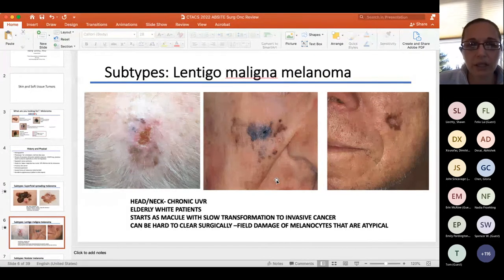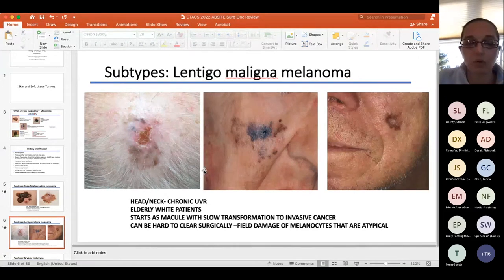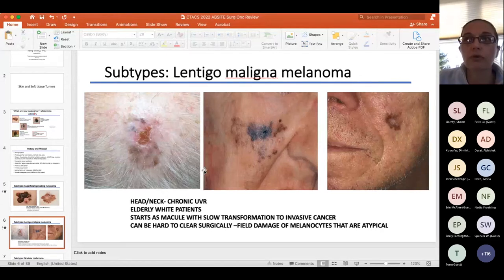Clinically these can be difficult to clear — you can see a field defect, and we've had patients with a field defect the entire size of their chest. That type is more associated with chronic UV exposure, versus superficial spreading melanoma, which is associated with high-burst intermittent sun exposure.